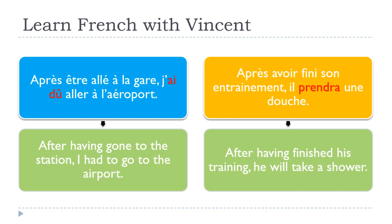The next one: Après avoir fini son entraînement, il prendra une douche. After having finished his training, he will take a shower. In that case, we're playing with the future in the second part. So far, keep in mind we've had passé composé, conditionnel présent, and now we can see it's even possible to use the future. Remember, the first part — après — is followed by avoir fini, the infinitif passé.